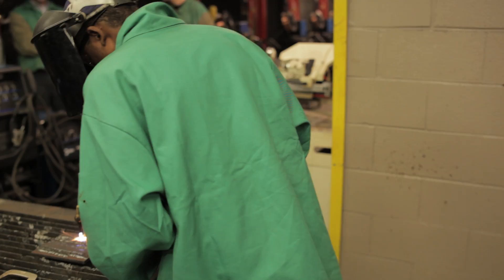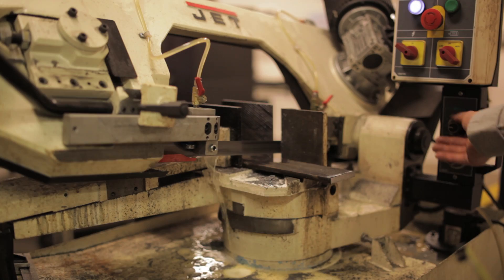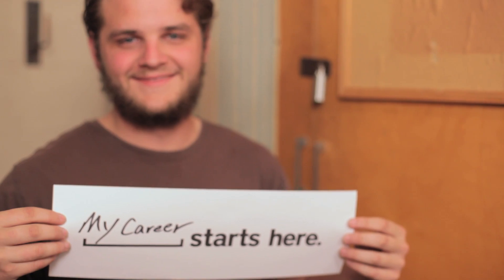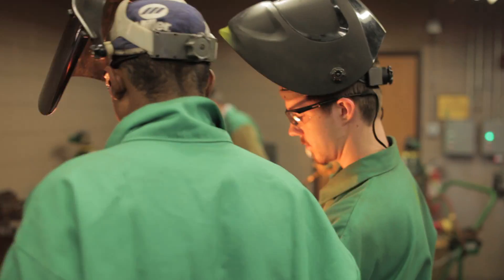I've definitely enjoyed the class — it's more than what I expected. Mr. Braun is a great instructor. I talk to students all the time after they've left and they're really thrilled and proud of the fact that they're able to make a decent living and that they're skilled. Students are getting the experience they need to get jobs.